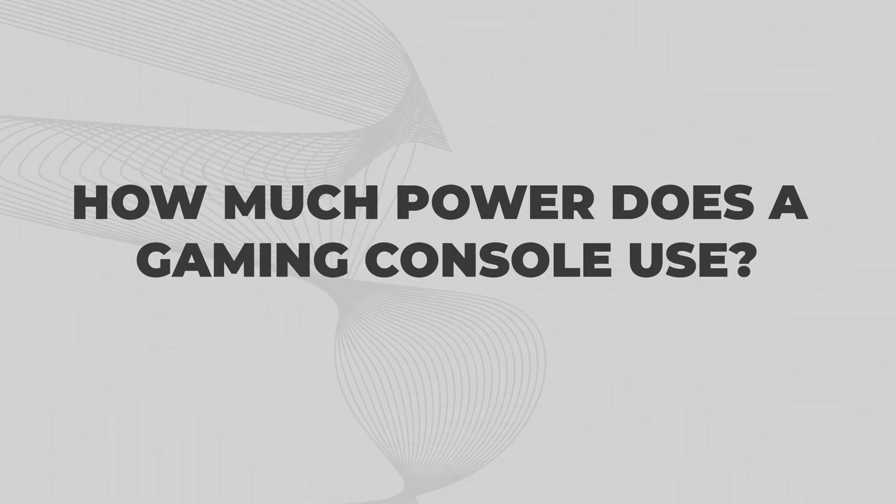How much power does a gaming console use? A TV, a PlayStation, an Xbox, or really anything else that plugs into a standard household wall outlet is rated to operate at a certain number of watts.